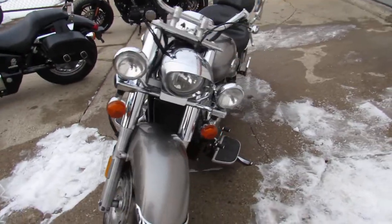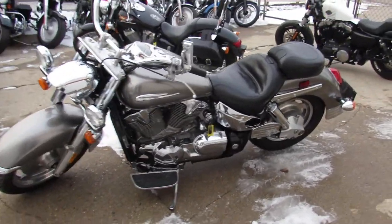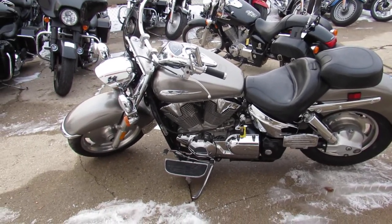It's all stock, no modifications, runs strong, needs nothing. It's just been serviced at a factory-authorized Honda dealership, been inspected, all the fluids have been changed, and there is a warranty available, so you can buy with confidence.